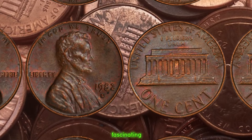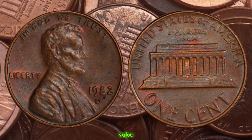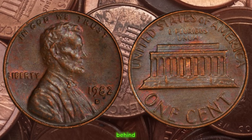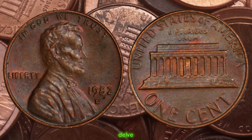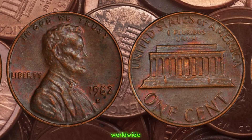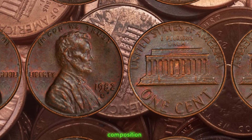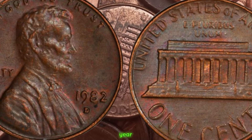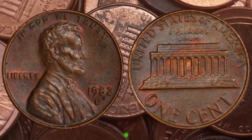We're diving into the fascinating world of numismatics to explore a coin that may seem ordinary at first glance but holds a surprising amount of value. Join me as we uncover the story behind the 1982 D Lincoln penny and its potential worth. In 1982, the United States Mint made a pivotal change in the composition of our pennies. Prior to this year, pennies were made primarily of copper. However, due to rising copper prices, the mint transitioned to a zinc-based composition.